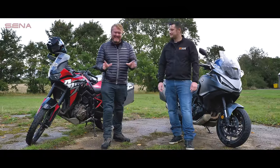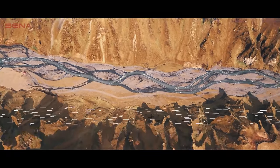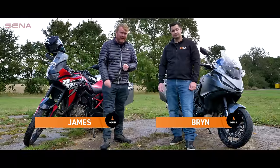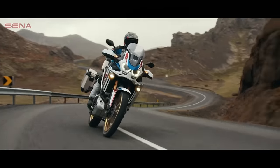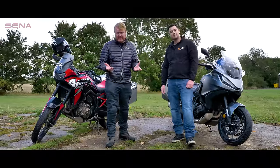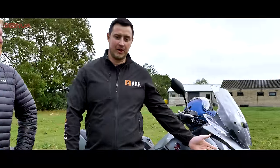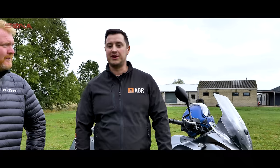When Honda first announced the NT1100 back in 2021 — a touring bike based on its hugely successful adventure bike — it seemed like a no-brainer. After all, as well as being able to rip it up in the dirt, the Africa Twin is also an excellent road tourer, and both bikes now share the same chassis, engine, electronics and more. But which is best: the adventure bike or the touring bike? We've been riding these for the past year, and today we're going to be giving them the ABR verdict to find out.